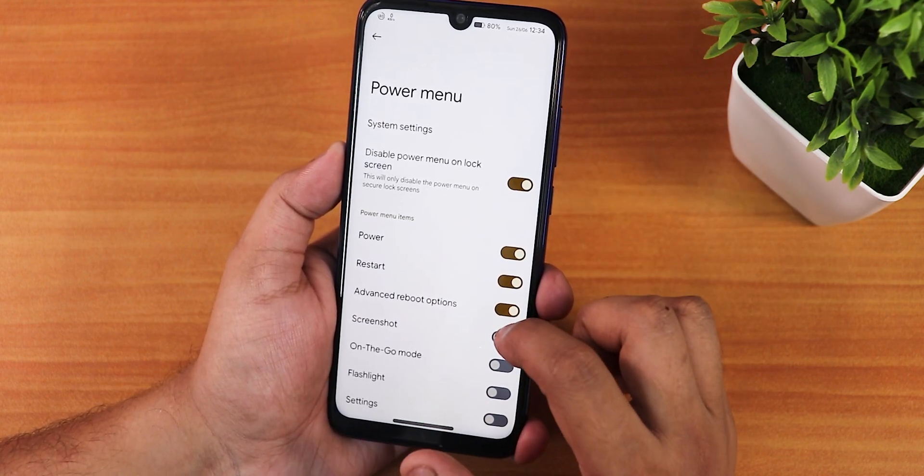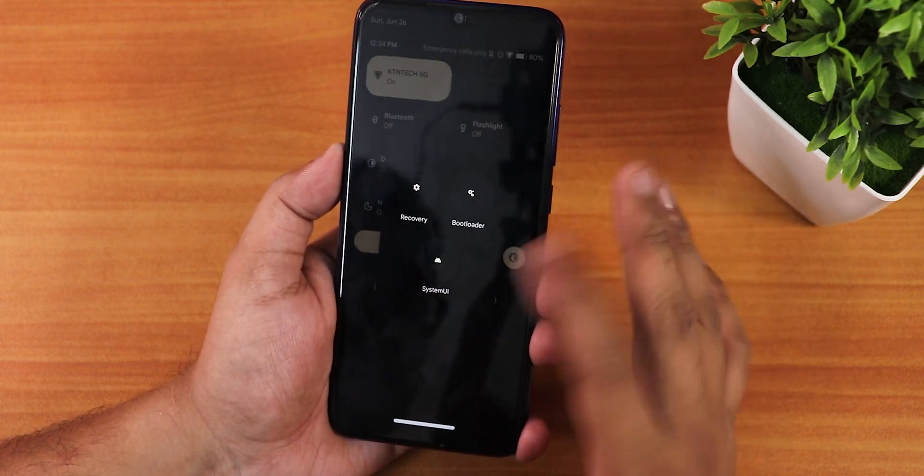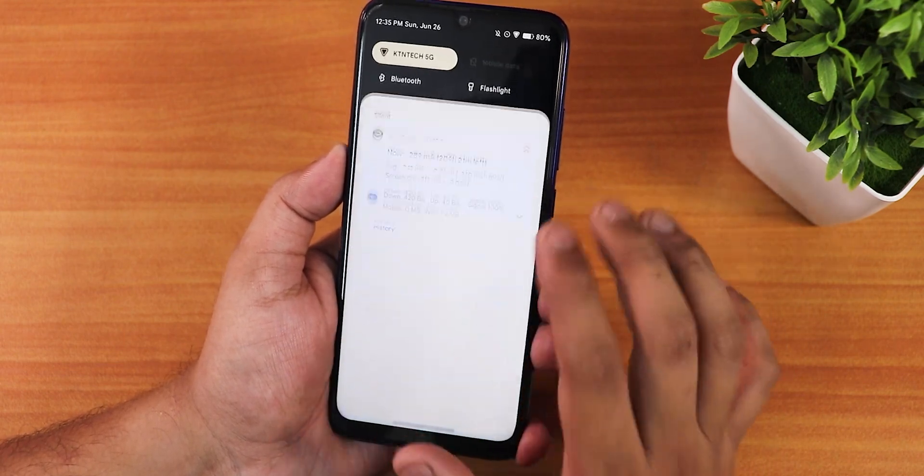In the power menu, you can disable the power menu on the lock screen and enable advanced reboot. The advanced reboot option lets you directly reboot to recovery or fastboot from the settings panel.